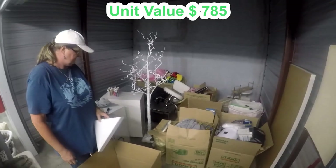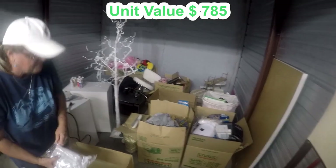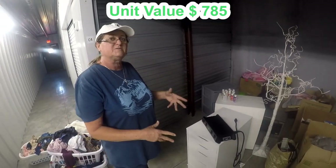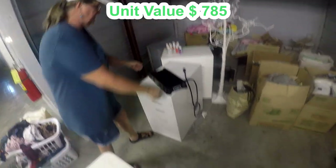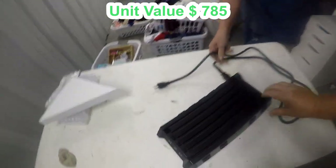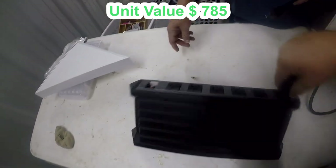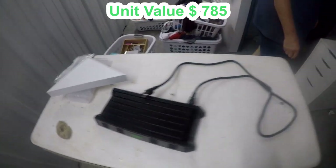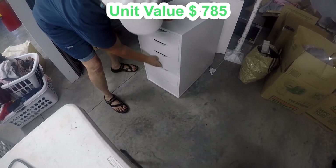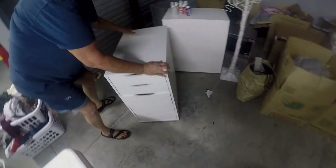Y'all hang on — I know there's other really cool stuff back there. Like we said, we peeked in here so we're not lying to you. We don't know everything, but we know enough to know it's good. We're gonna show you some of this bigger stuff here and slide it out so we can get to these boxes. I guess that's a multi-port.